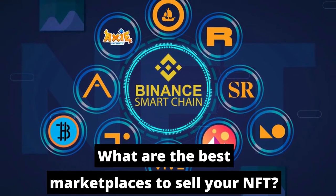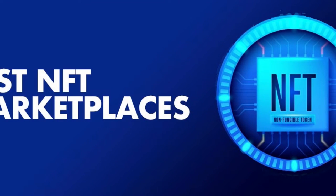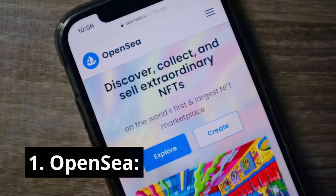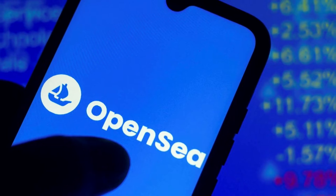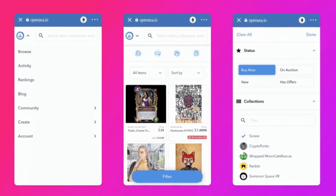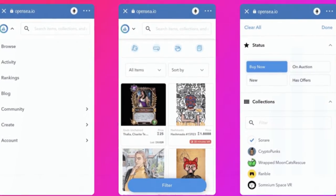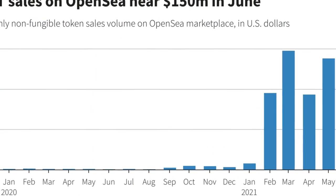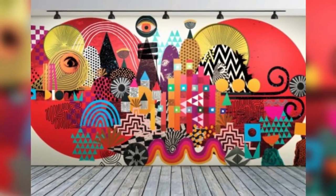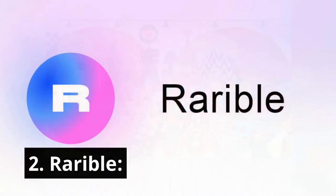What are the best marketplaces to sell your NFT? Here are the top 5 marketplaces for selling your artwork. Number 1: OpenSea. This is the largest and most preferred NFT marketplace. Founded in 2017, OpenSea has over 4 million NFT artworks. The trading volume averages billions every month. Categories of artwork allowed include sports, music, games, and collectibles.